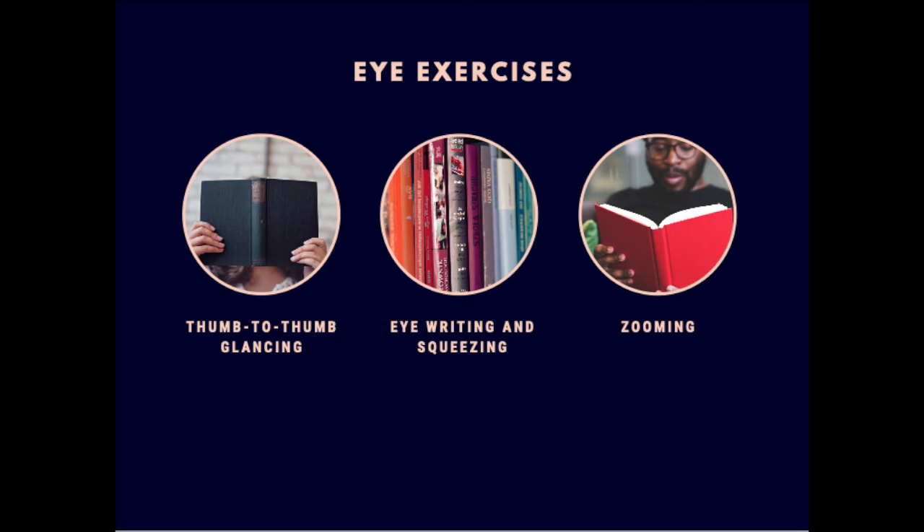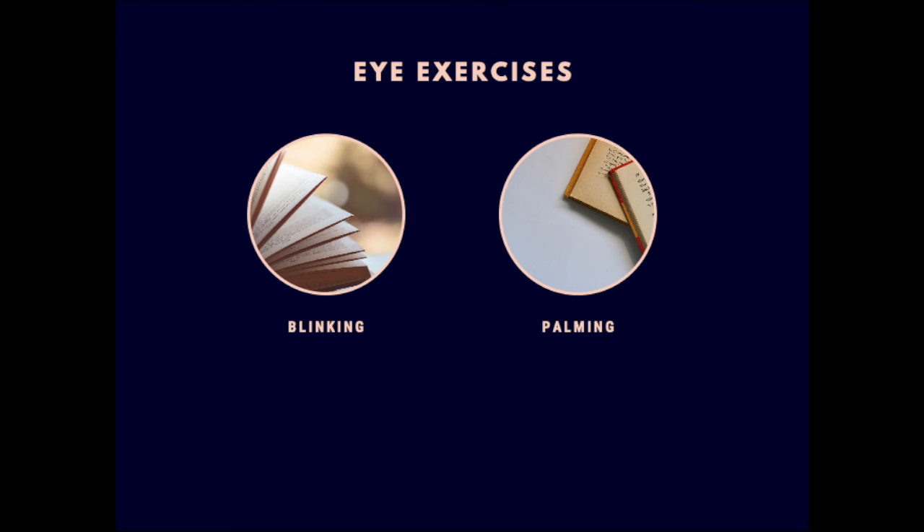There are some exercises you can use to warm up your eyes before reading or before exercising. One of them is blinking and the other is palming. Blinking is different from squeezing — it's blinking your eyes at different speeds. You start blinking at a certain speed, keep increasing the speed, then reduce your speed, and do that for about a minute.